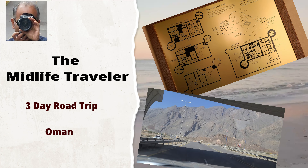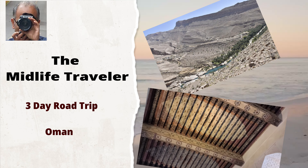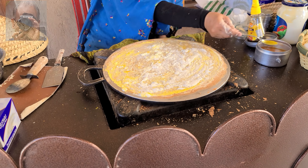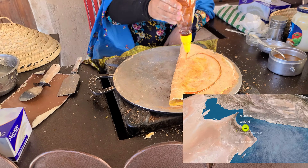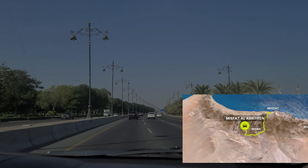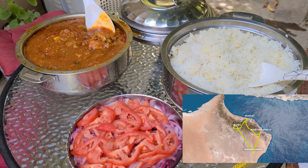Hello and welcome once again to my channel Adventures of Midlife. In this video I will talk about my three-day road trip in Oman. The trip took me through the diverse landscapes of the country — from mountains to deserts to a mud village — and the beautiful Wadi Bani Khalid, plus great food.